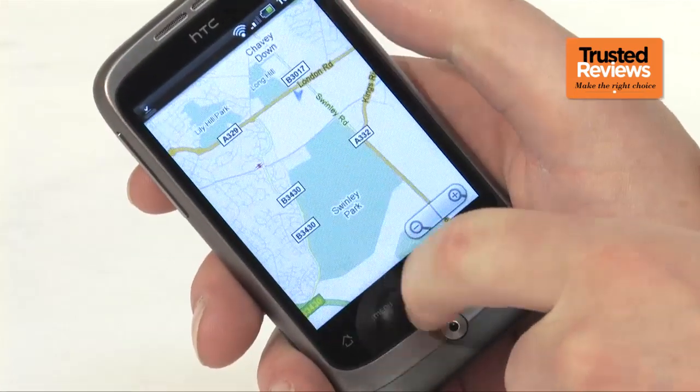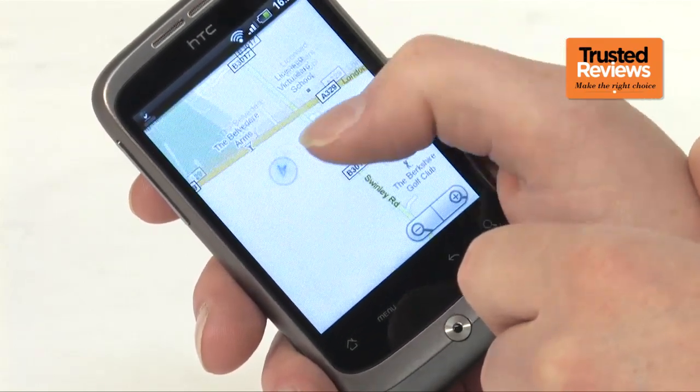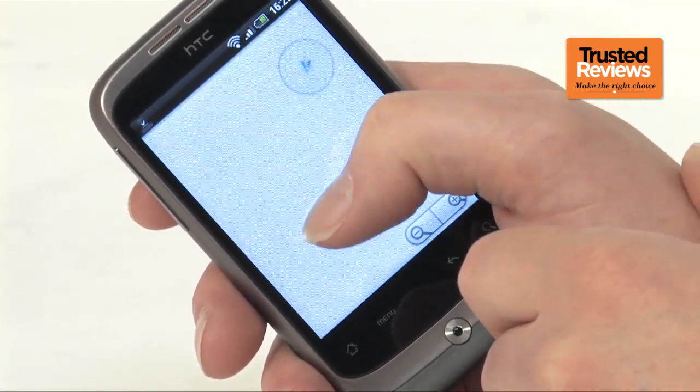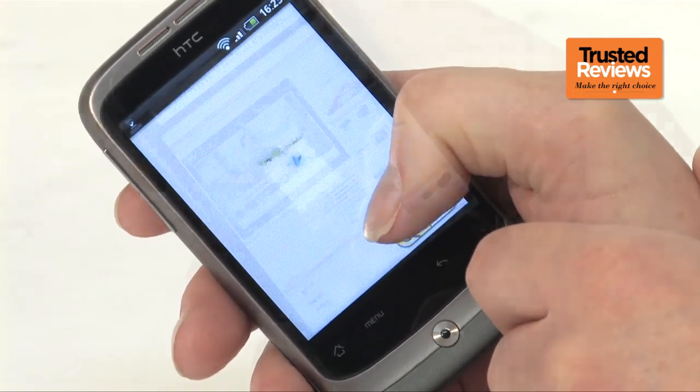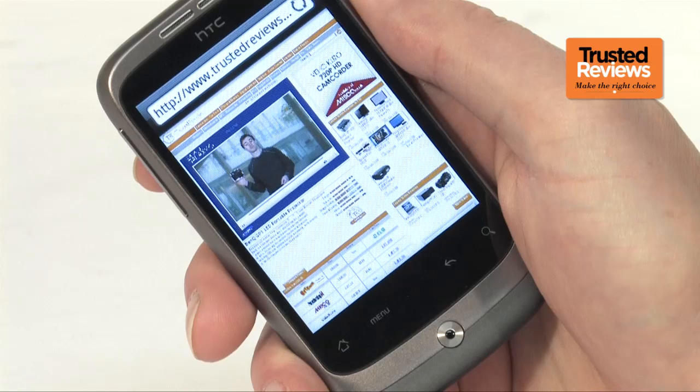The other big difference between this phone and larger smartphones is its slower processor. This is noticeable in everyday use, particularly in graphically intensive apps like Google Maps and the web browser. That said, the web browser does at least support Flash, even if it does struggle to play it back smoothly.